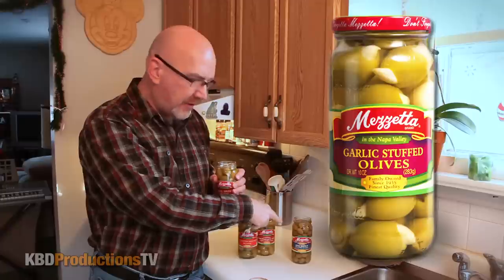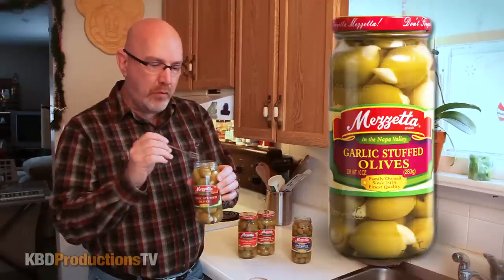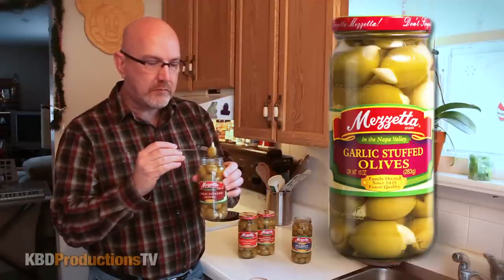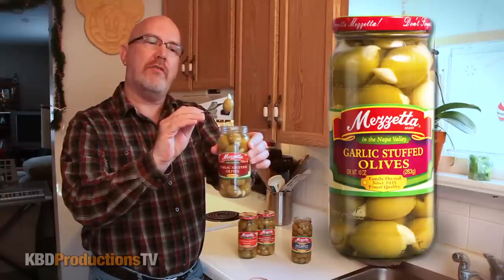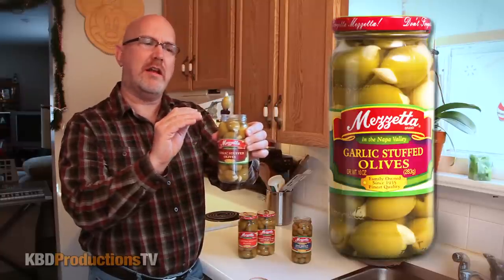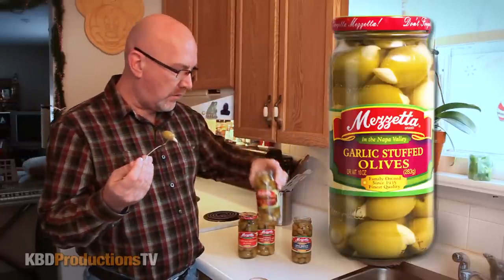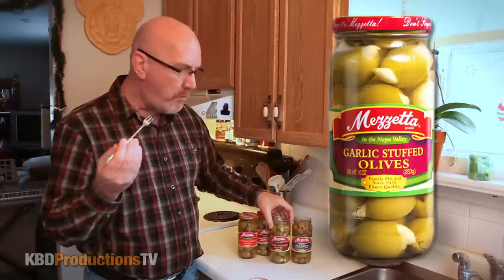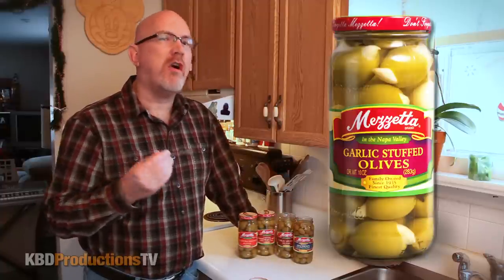Like regular size olives, and then you've got these huge massive ones. Wow, when I open that up — whoo — that smells amazing. It looks like an actual whole clove of garlic jammed into that olive. Yes, garlic into the olive. Let's check that out. That smells really good. Wow, I love garlic.